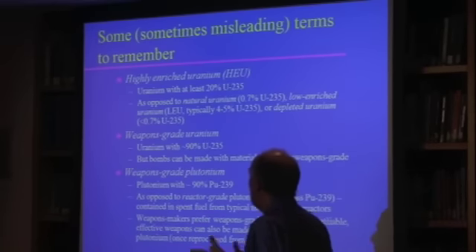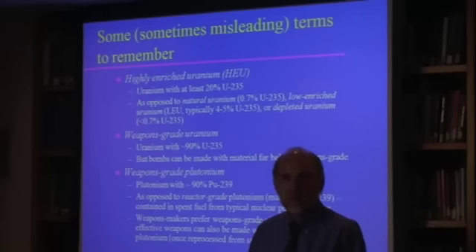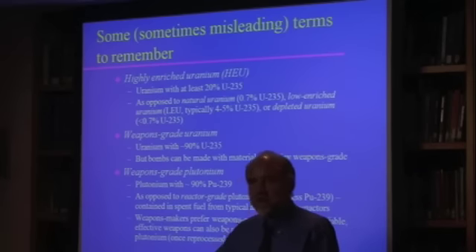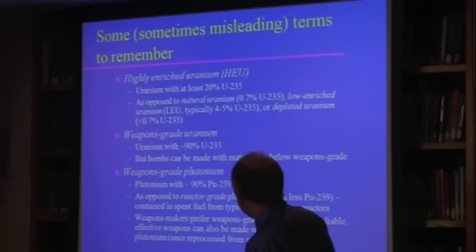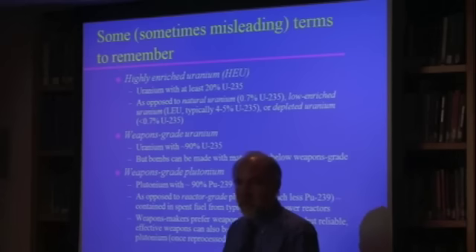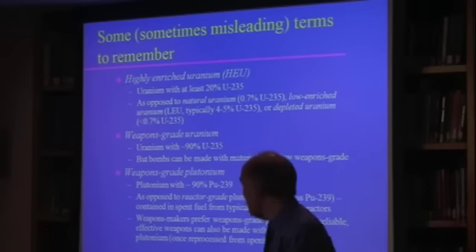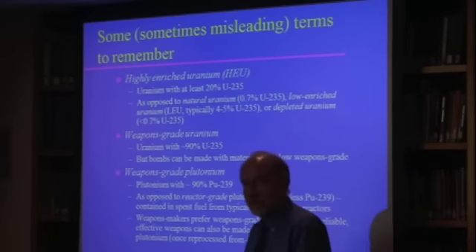Highly enriched uranium is defined as uranium that contains at least 20% U-235. It's a somewhat arbitrary definition. In principle, you can make a bomb with slightly less enriched material than 20%, but the amount you need goes up and up and it's really not practical to make a bomb with anything less than 20%. People often refer to weapons-grade uranium as being uranium with 90% or more U-235 — sometimes 93% or more, which is a U.S. definition because that's what we enriched all our stuff to. But you can make bombs with material far below weapons-grade.